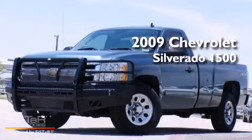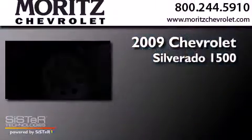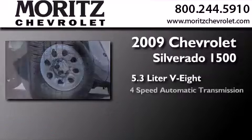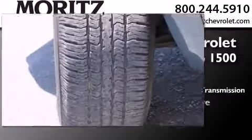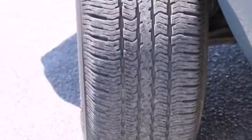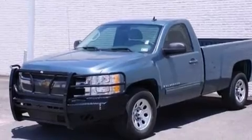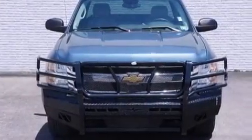This is a 2009 Chevrolet Silverado 1500. It has a 5.3-liter 8-cylinder engine, a 4-speed automatic transmission, and 4-wheel drive. Its top features and packages include a navigation system, a remote start feature, and traction control and stability control systems.